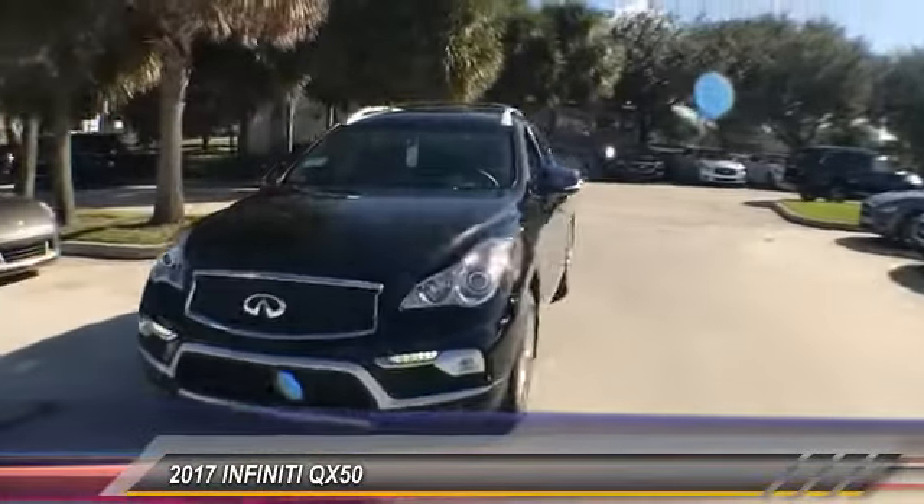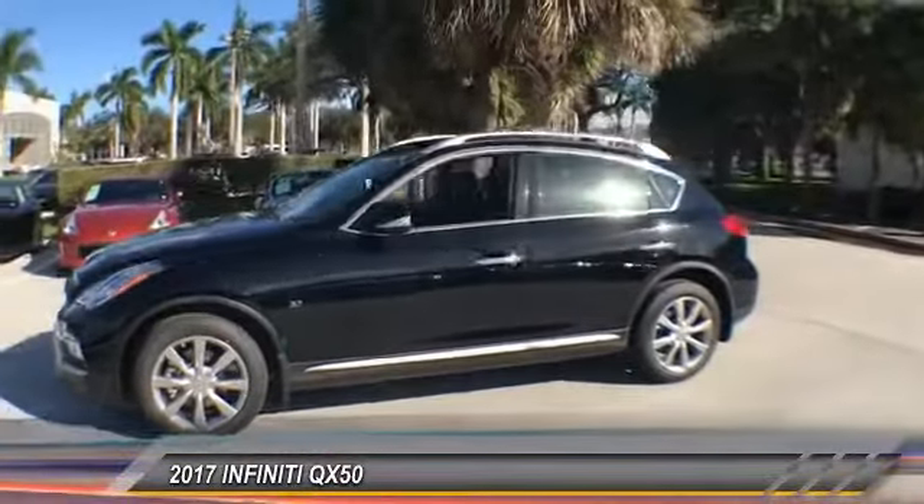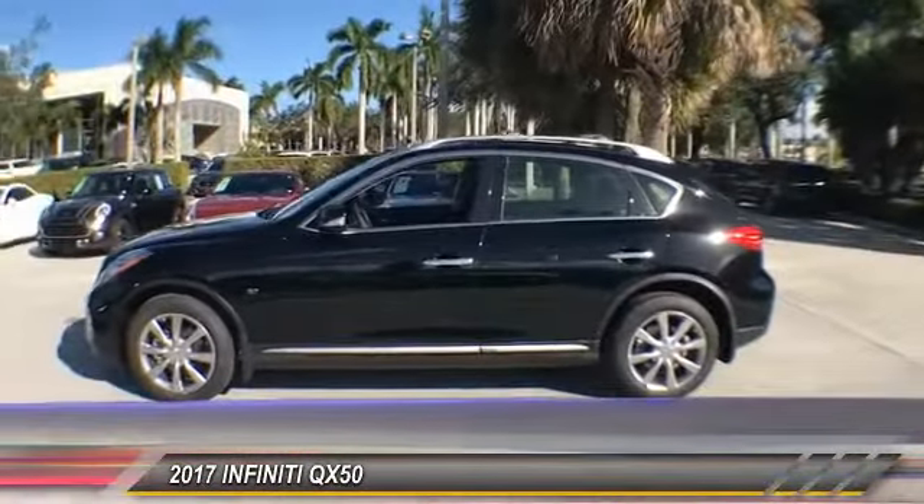The QX50 offers extremely high levels of safety and luxury, all with a sleek new design. Here are some of this vehicle's great options.